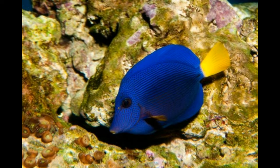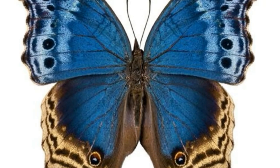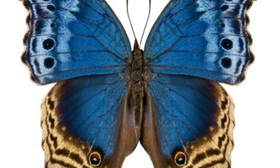Ribbon Eel: this is a species of moray eel and resembles a Chinese dragon because of its thin body and high dorsal fins. It is found in the Indo-Pacific Ocean and is recognized because of its expanded interior nostrils. The juveniles are black with a yellow fin, the females are yellow with a black anal fin, and the adult males have a blue and yellow color. Interesting fact: the ribbon eel is the only moray eel that has male sexual organs initially and then develops female sexual organs.